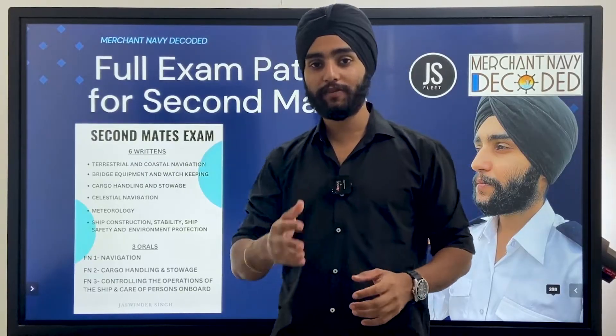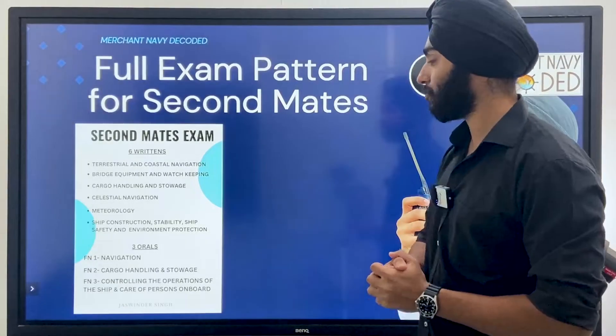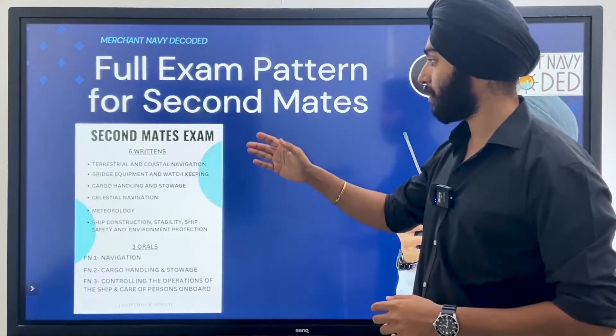Jai Hind, Jai Bharat, Jai Mata Di. So today we'll be talking about the full exam pattern for the Second Mate's exams.